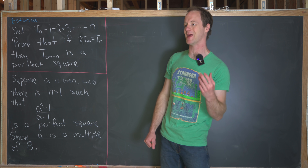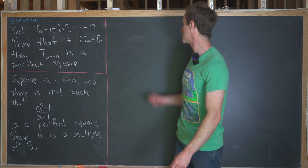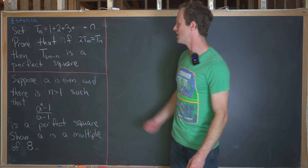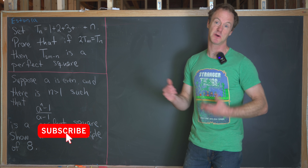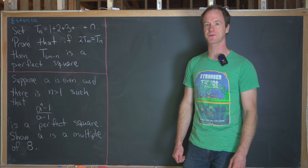I've got two nice problems from an Estonian math contest today that both have to do with perfect squares. Other than that, they're a little bit unrelated, but I think they're both interesting in their own right. So let's look at the first one.